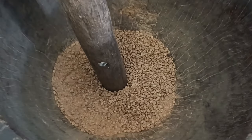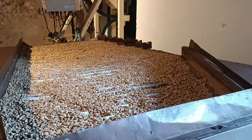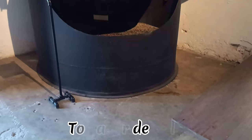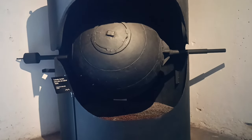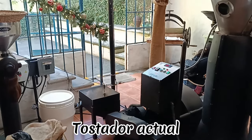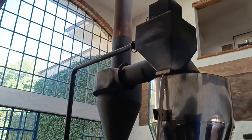Luego, seleccionan los granos de café para retirar los que no van a servir, ya sea por tamaño o si tienen imperfecciones. Anteriormente, el tostado del café verde se hacía directamente al fuego. Ahora, lo tuestan con aire caliente a 240 grados durante 12 minutos.